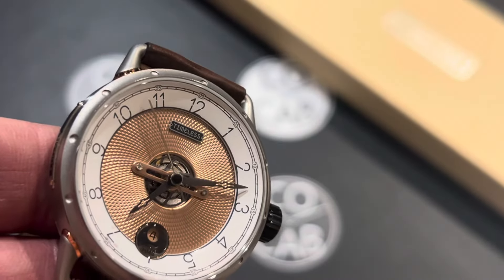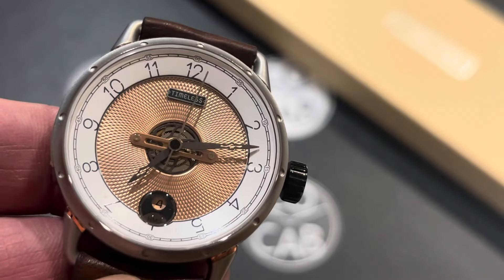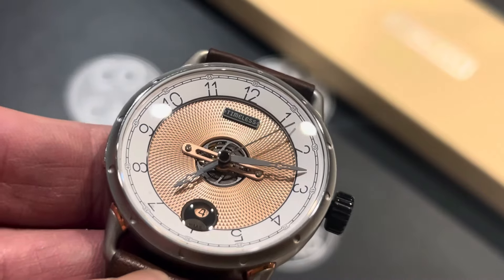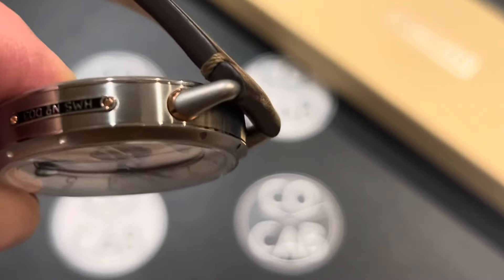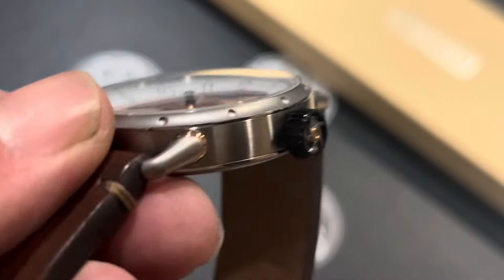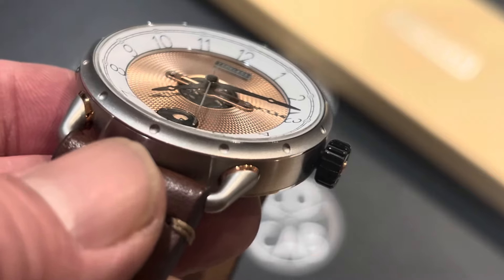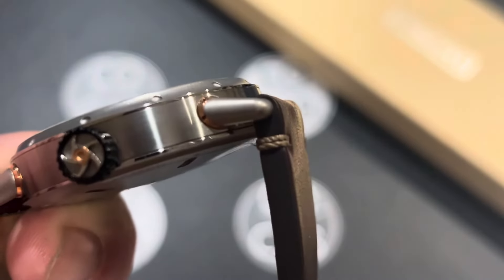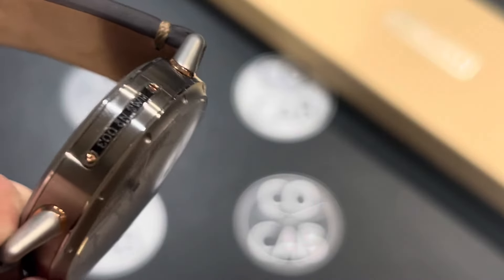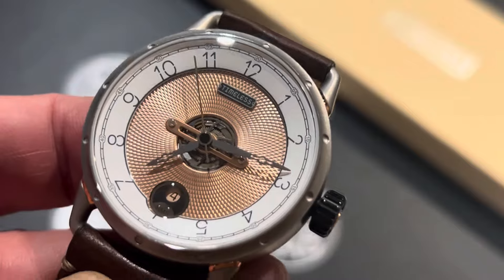The bezel is a fine sandblasted stainless steel with 12 dimples, one at each 5-minute mark — an interesting feature. The case is stainless steel with a circular brushed satin finish, which is really nice looking. One of the things I love about this watch is the nice integration of different finishes, features, and metals. The bezel has polished details on the case, bezel, and lugs. At the lugs, you've got framing of rose gold around each one. Between the case and the case back, and the case and the bezel, is a nice polished disc — a little feature that makes this watch really look gorgeous in the sun.